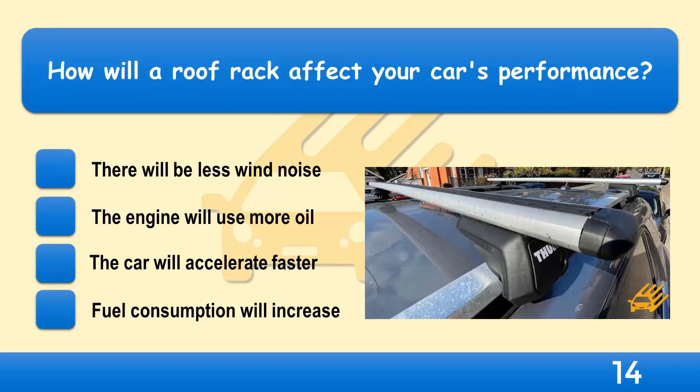How will a roof rack affect your car's performance? There will be less wind noise, the engine will use more oil, the car will accelerate faster, or fuel consumption will increase?